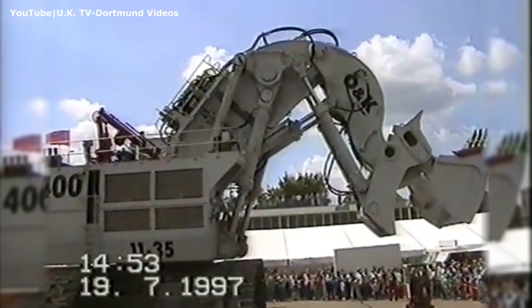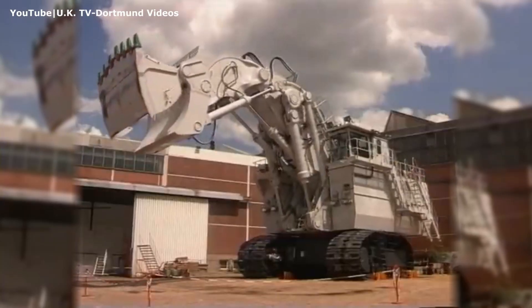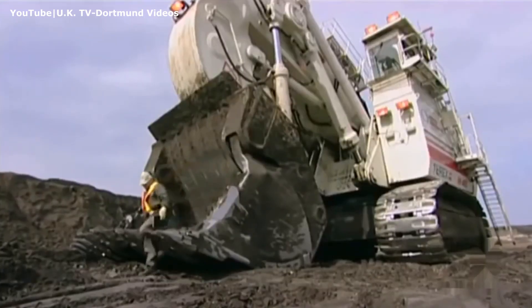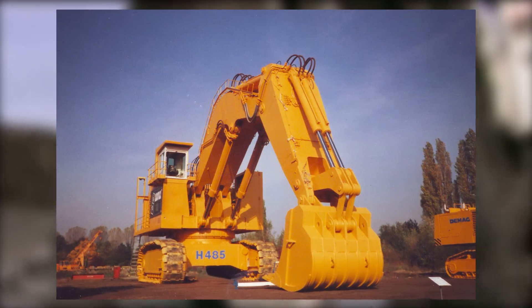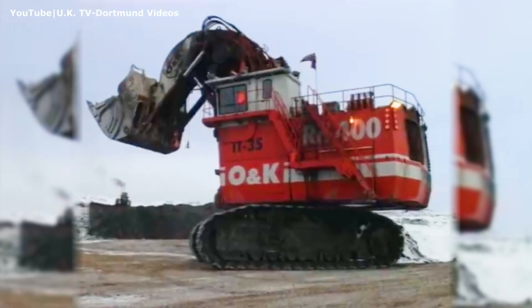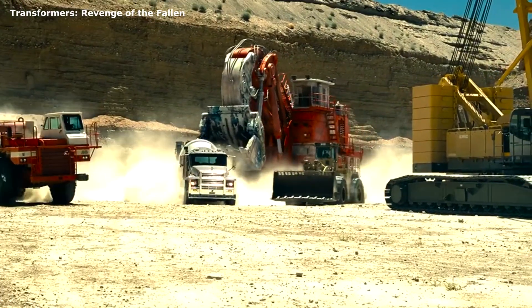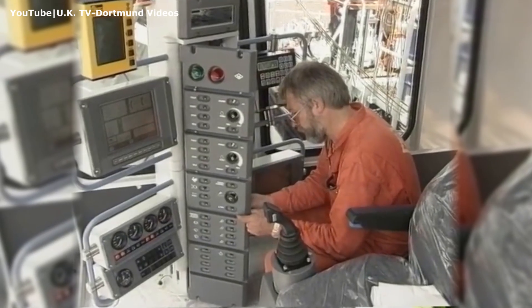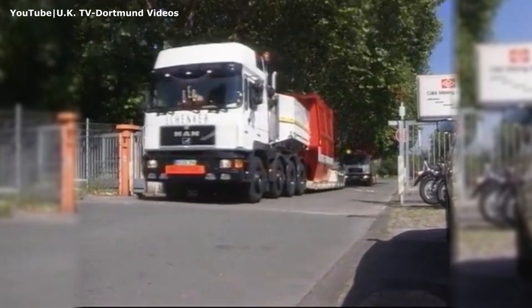In July 1997, the prototype was officially unveiled at the O&K Dortmund facility in Germany. This was a huge milestone for Orenstein and Koppel, putting it ahead of Demag, the manufacturer of the former largest hydraulic shovel in the world. Since that time, the RH-400 has become monumental in the mining industry, and more than a decade after launch, the machine was even CGI'd for one of the Transformers movies. After all factory testing at the Dortmund facility was complete, the machine was disassembled and shipped to Canada in August 1997.